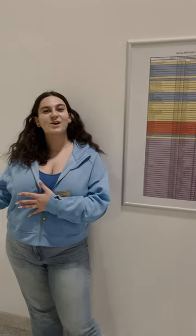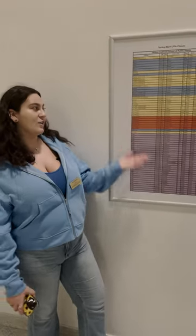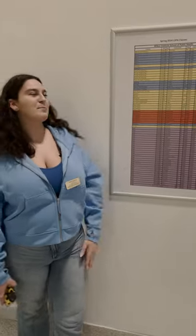The studio you guys just saw is a room where a lot of our students will take their LSPA classes. They're all one credit classes, and they're all listed out here. They're designed to incorporate more movement into students' lives. As you can see, students can take classes like Pilates, yoga, and even kickboxing.